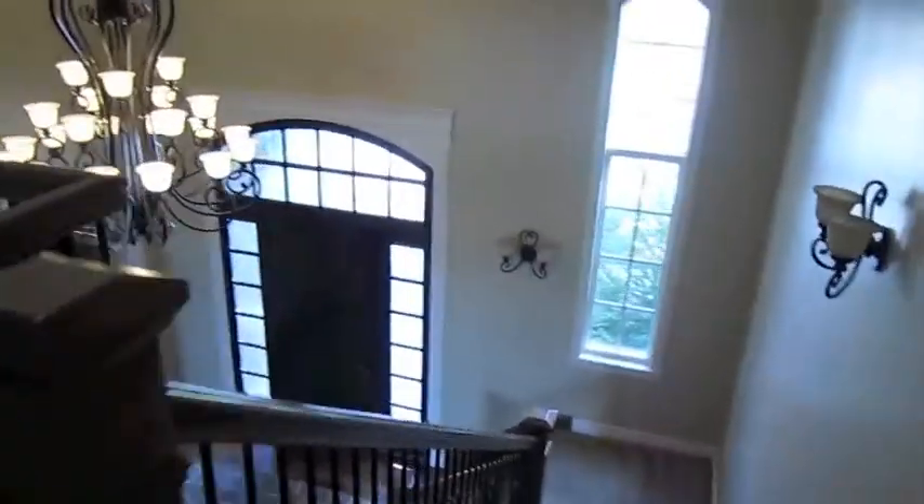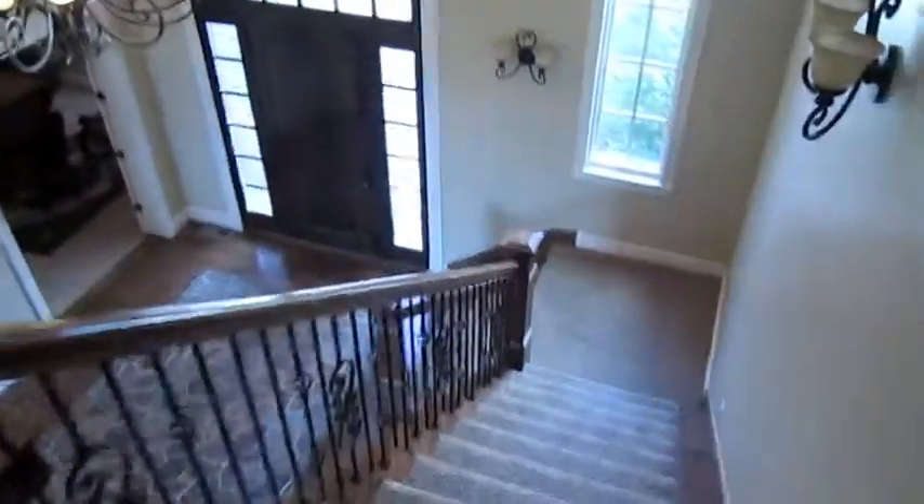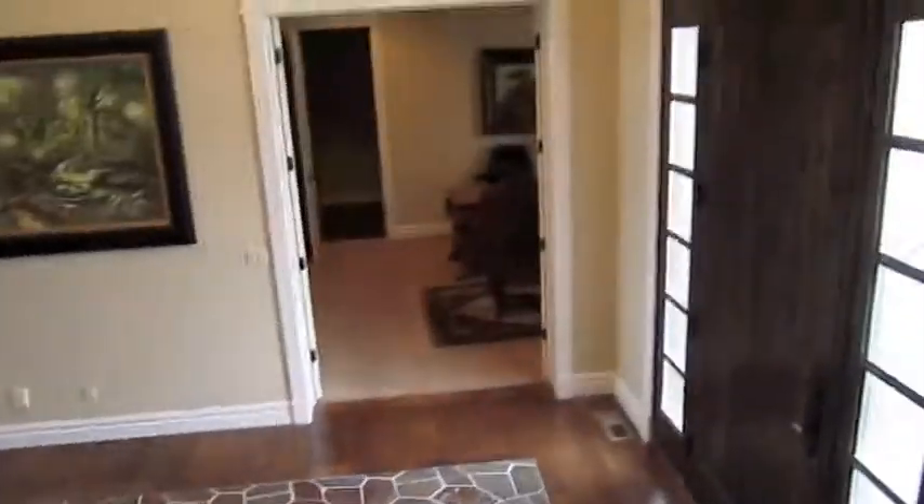Here's our grand staircase and our entryway. This home is on the smaller side of square footage — I think we're around 6,000 square feet.